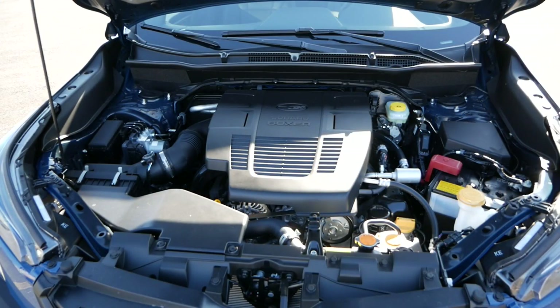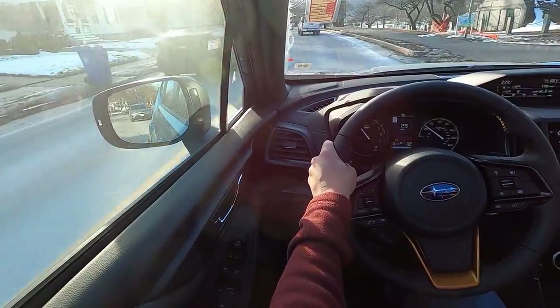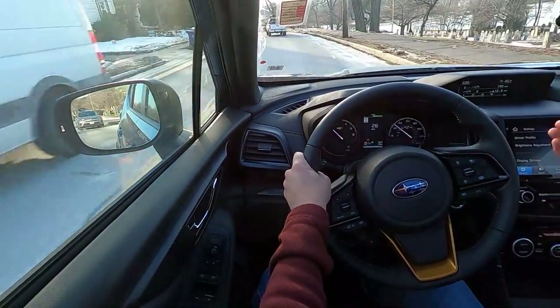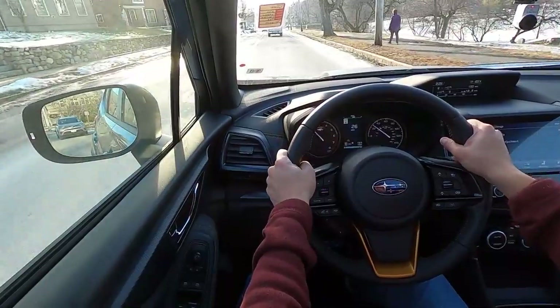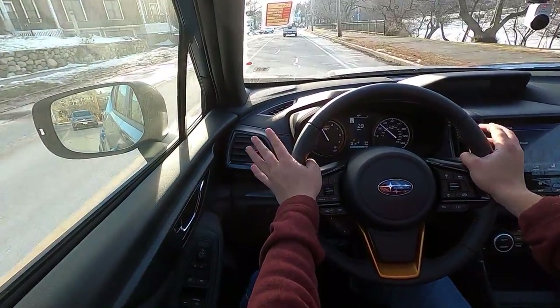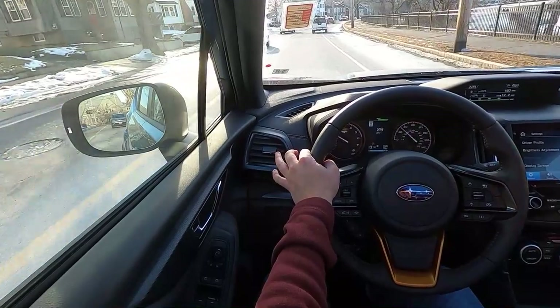Under the hood, the Wilderness is powered by the same 2.5-liter boxer 4-cylinder engine found in all Foresters, putting out 182 horsepower and 176 pound-feet of torque, paired as usual with the CVT. Since this was an on-road review, a few observations were made during the test drive. Unlike the Outback Wilderness, I was a bit surprised that there wasn't a more noticeable difference in driving dynamics compared to a Sport or even a Touring.